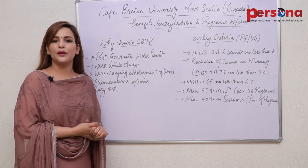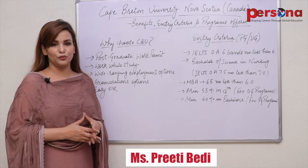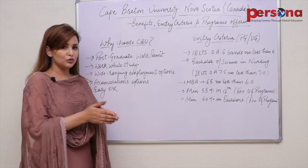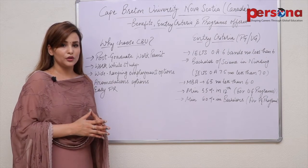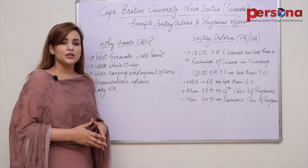Hello, I'm Preeti Bedi and I'm presenting today a video on Cape Breton University, with facilities, courses offered and eligibility criteria for students who want to study in Canada. Without wasting any time, let us move on to Cape Breton University, also known as CBU.